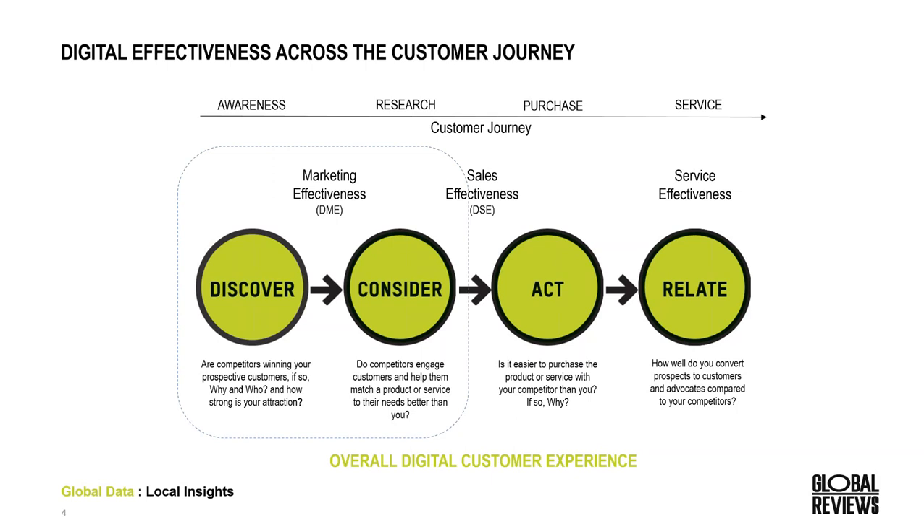We'll be looking at two different data sets today. The first is our digital marketing effectiveness study, which looks broadly at how consumers research energy providers online. Where do they go? What websites do they visit? How do they search? Which brands do they choose after completing this process? And what actually influences their decision to choose that brand?